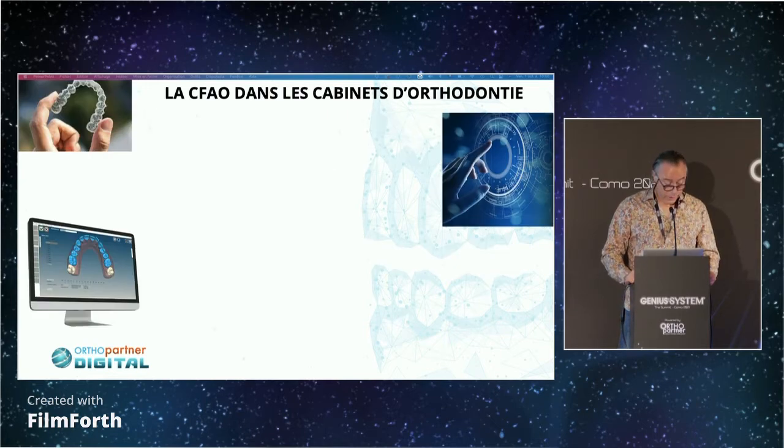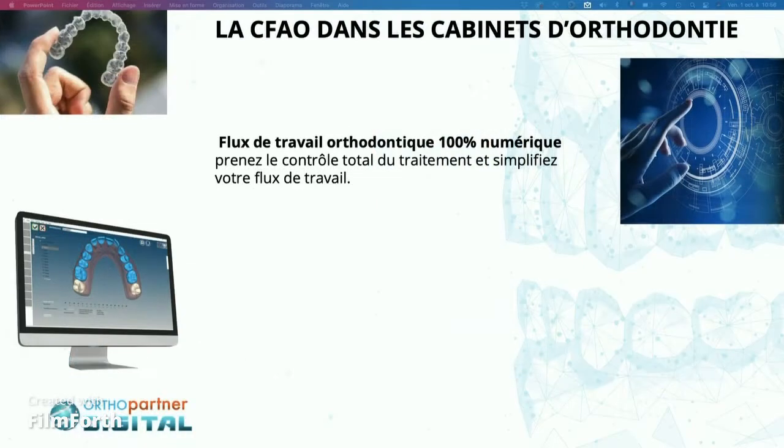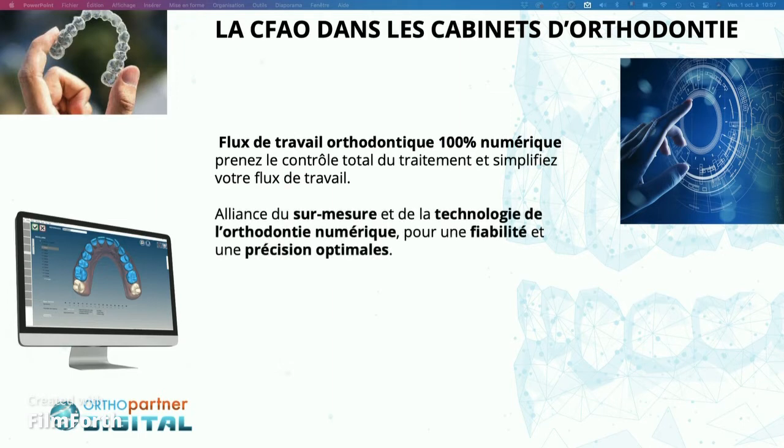What are the advantages of CAD-CAM? There are different advantages. I am going to speak about independency. We can do everything in-office, in our practice. We don't have to send anything to the lab. And it's also intellectual autonomy. We are at the heart of the process. Even if we produce minor things, we decide which tooth is going to be moved first — it's not linear movement. We decide what to do first. This is the main gain when we treat with aligners.